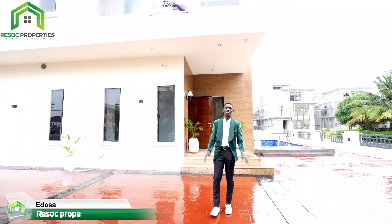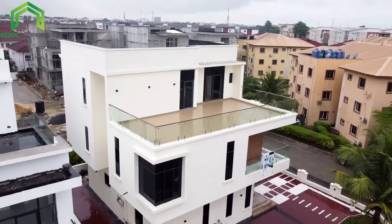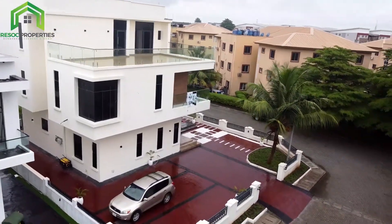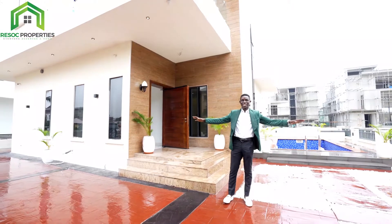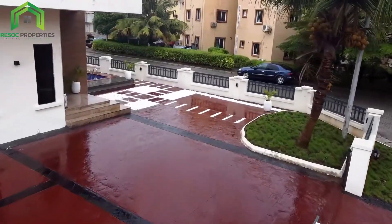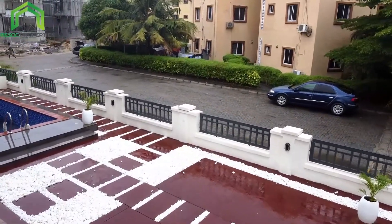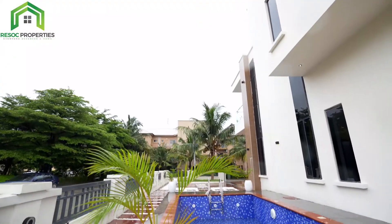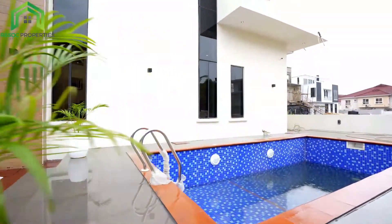Today, I'm in front of this very beautiful five-bedroom, fully detached duplex here in the heart of Lekki, Lagos. As you can see, starting from just the compound of this house, you can see the stamp floor — very beautiful — and these well-done tiles. You see the stones, beautiful stones. Come see the swimming pool — this very lovely west-sized pool.